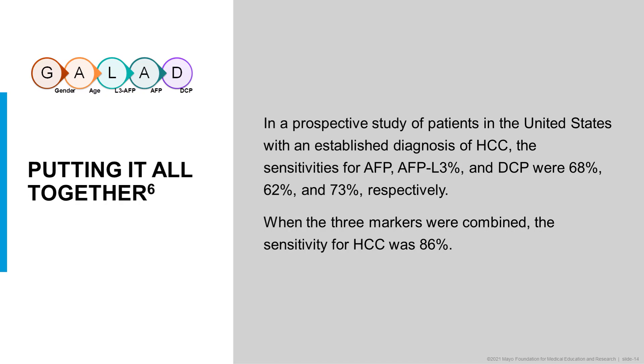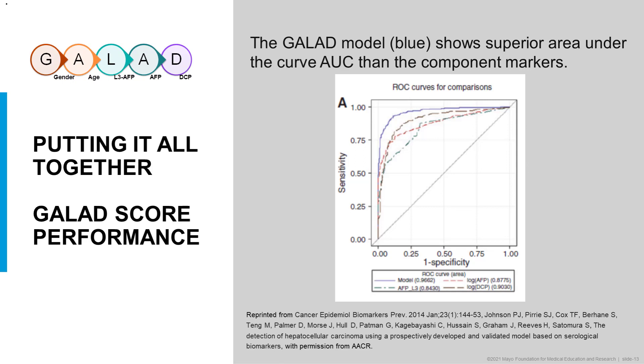Now we can compare the markers directly. In a prospective study in patients in the U.S. with established diagnosis of HCC, the sensitivities of AFP, AFP-L3, and DCP were 68%, 62%, and 73% respectively. If you combine these three markers, the sensitivity for HCC was 86%. However, if you also include gender and age along with these three markers — one way to visualize this is through an AUC curve — the GALAD model shows greater sensitivity and specificity. The GALAD model in blue, closer to the top left corner, demonstrates that GALAD, incorporating all three markers plus gender and age, is more sensitive and specific than each of the markers alone.